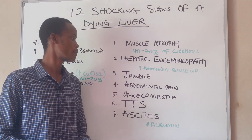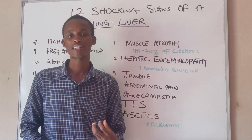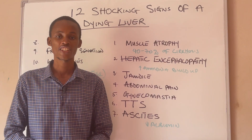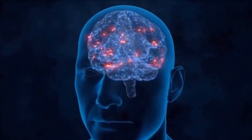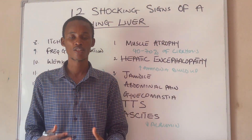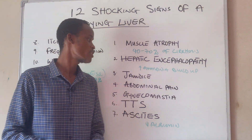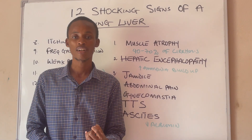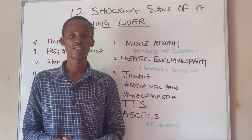Number two is hepatic encephalopathy. This refers to a change that happens in your body that affects how your brain functions — like your ability to think, your personality, memory loss, confusion, and feeling disoriented. This is mostly due to the inability of the liver to filter toxins from the blood, causing the buildup of these toxins in your body.